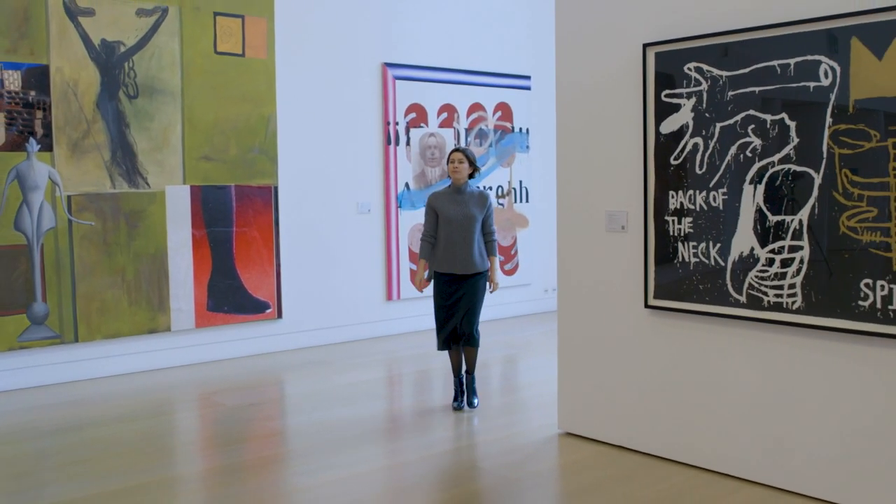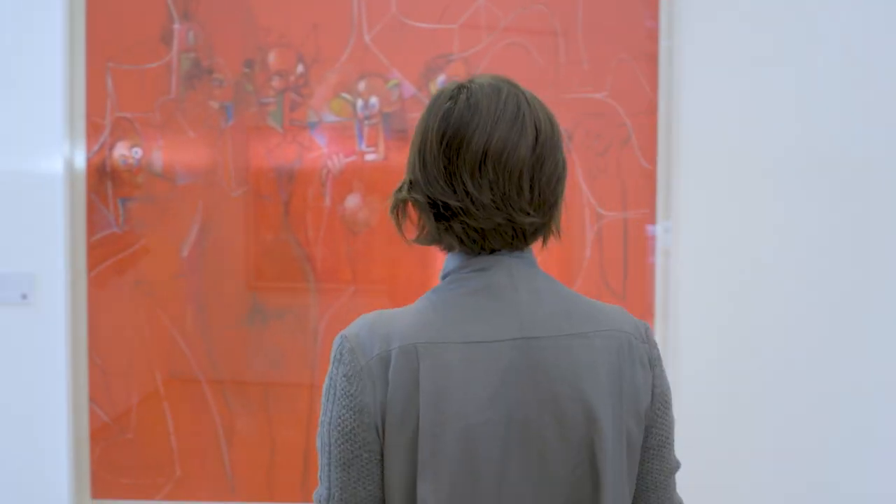I'm Kate Bryan, head of the forthcoming 20th Century and Contemporary Art Evening Sale, and I'm going to take you on a brief walk through our preview exhibition.